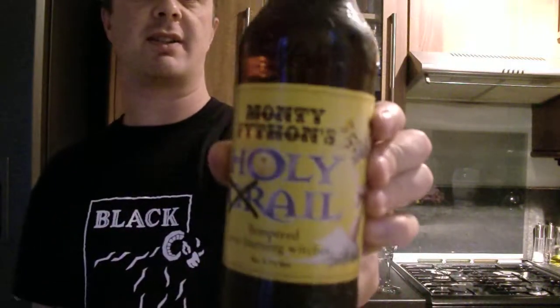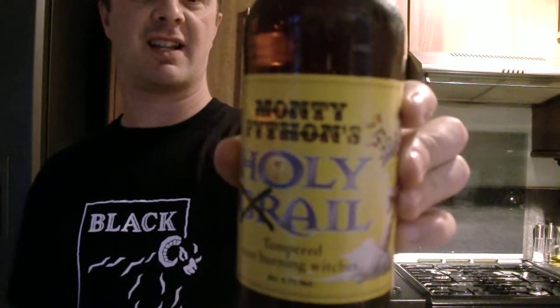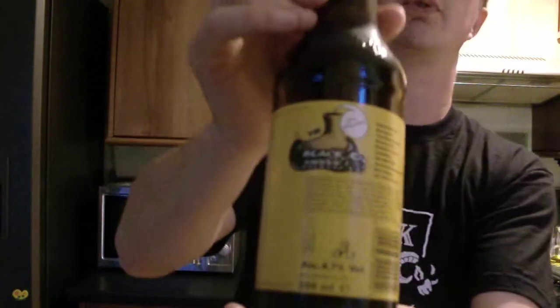It says it's tempered over burning witches. The alcohol is 4.7% by volume. Back of the bottle — it's by Black Sheep Brewery.